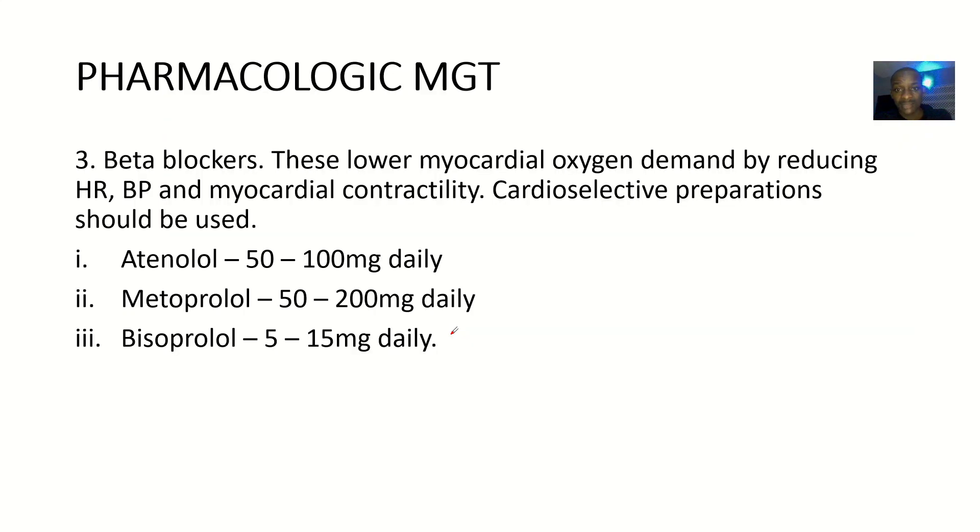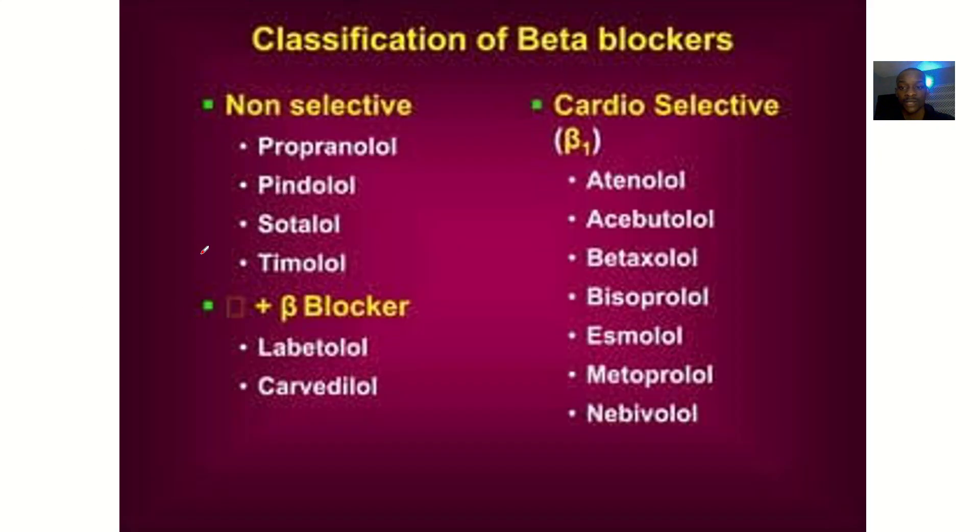Then next are beta blockers. Why are you giving beta blockers? These beta blockers will lower myocardial oxygen demand by reducing heart rate, blood pressure, and myocardial contractility — how the heart is contracting. Cardio-selective preparations should be used. You could give atenolol about 50 to 100 mg daily, metoprolol about 50 to 200 mg daily, and bisoprolol about 5 to 15 mg daily.